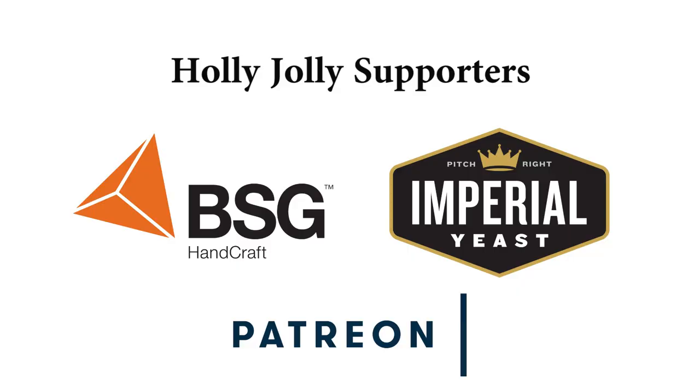The 12 Beers of Christmas is brought to you with ongoing support from BSG Handcraft, Imperial Yeast, and the Patreon supporters of Chop and Brew. Join them at patreon.com/chopandbrew. For the fourth beer of Christmas, my brew love gave to me Endurance from Fair State — and my stocking also had Nico Tonks in it, who brewed said beer.